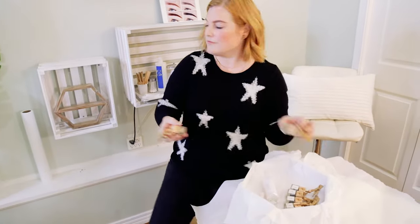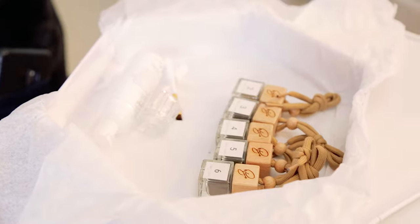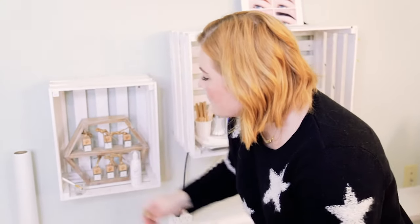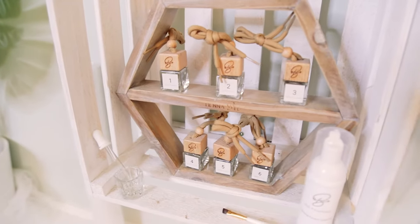When you open the box you get six different henna tints. You can mix and match them. You get about 20 to 30 treatments out of each bottle. You get the tools that you need to perform the service and you also get the cute little display shelf.